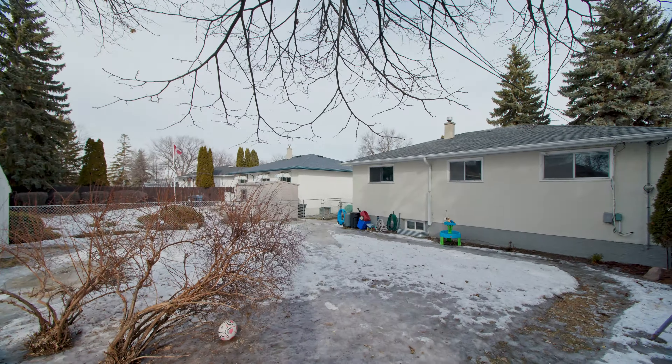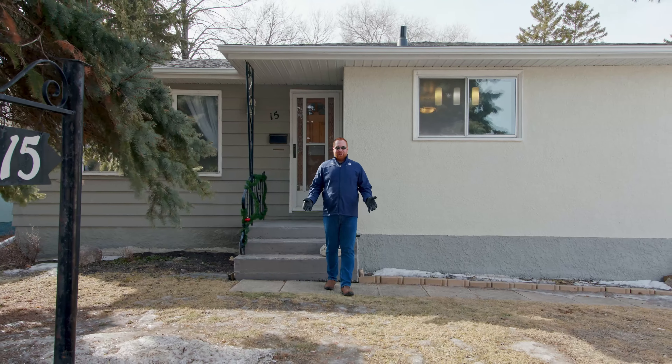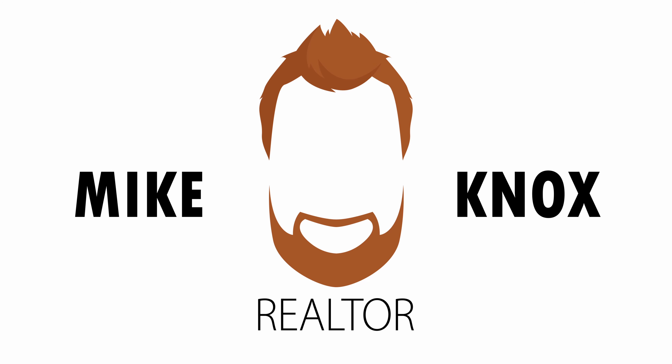Hey Winnipeg, it's Mike Knox here, the Big Red with RE-MAX, and today I've got a lovely bungalow to show you at 15 Hayes Street in Transcona. It's got a bunch of great updates, a fantastic floor plan over a thousand square feet, a huge backyard, and the location is absolutely phenomenal — close to everything you can imagine. There's lots to love here, I can't wait to show it to you, so let's head on in and take a look.